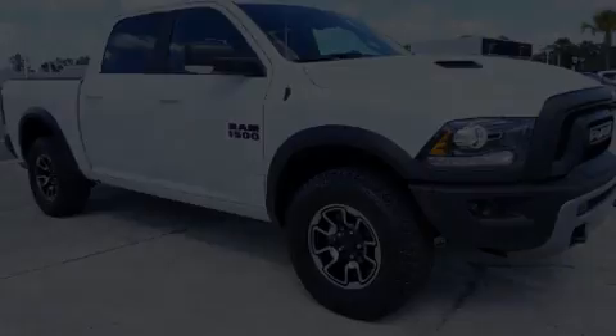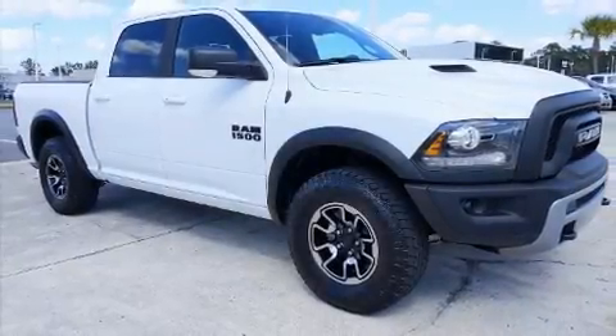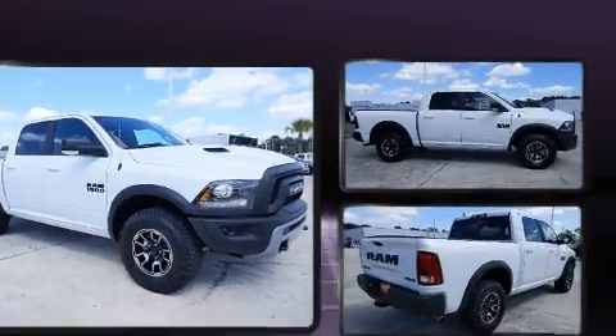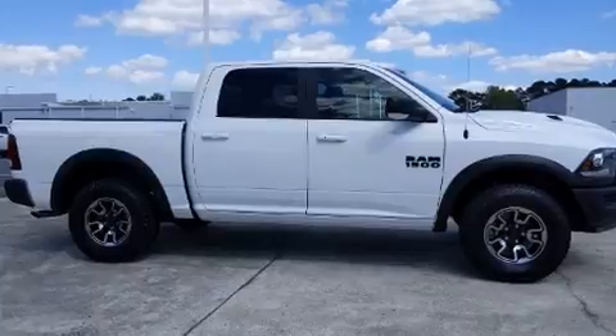Sensibility and practicality define the 2018 Ram 1500. With fewer than a thousand miles on the odometer, you'll be sure to appreciate this model's condition and value.